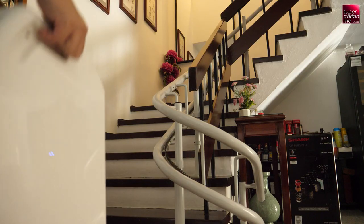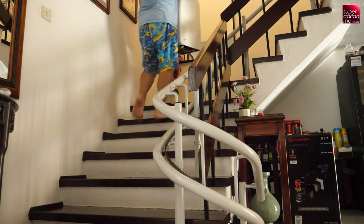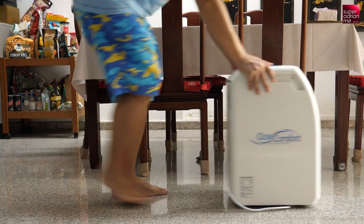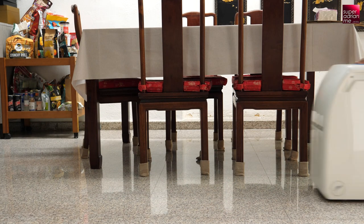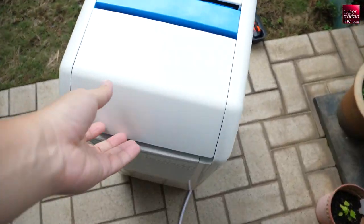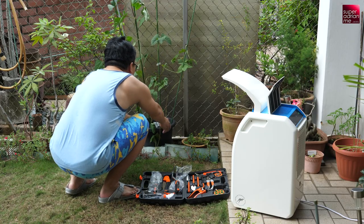It's also a portable system, but weighing at 17kg it's not super light — it's like the weight of my luggage when I travel, so I can manage to carry it up and down the stairs slowly. But with the built-in wheels and handle, you can easily push or move it around in the house or office.